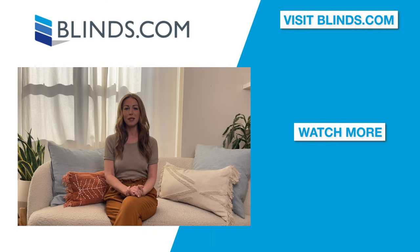If you're looking for more information or still trying to make a decision, click the link in the description to visit blinds.com and explore your options. We make it easy to shop and design your window treatments online without ever having to leave your home.